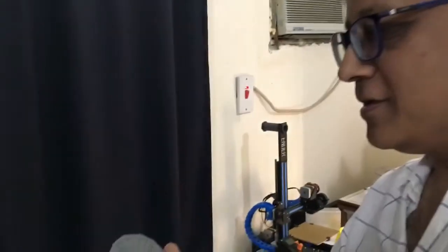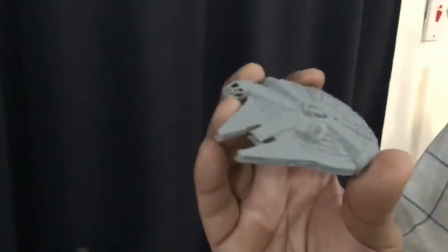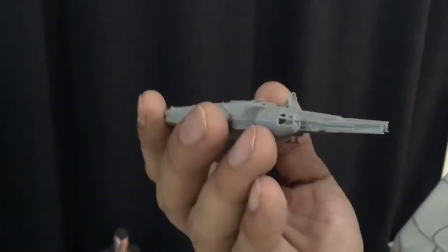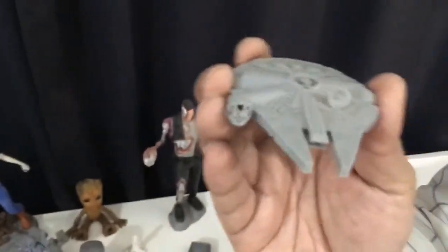As I got this printer, this was one of my first prints — it's the Millennium Falcon. This is a small one, and I'm planning to make a big one also. This is all made of plastic, printed in layers. The layers are so thin that you cannot see them individually — you only see the bigger details.